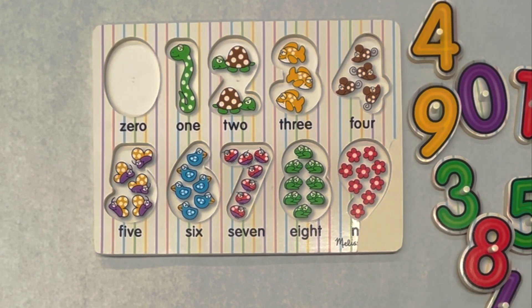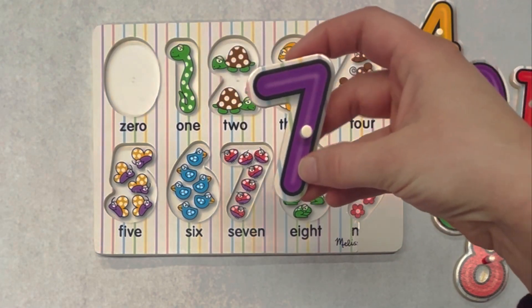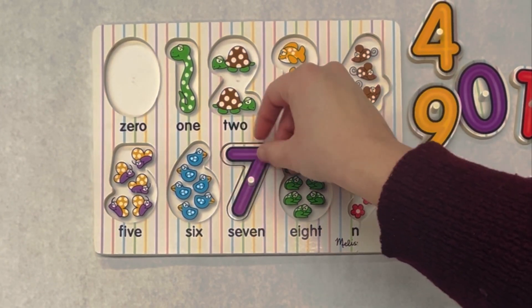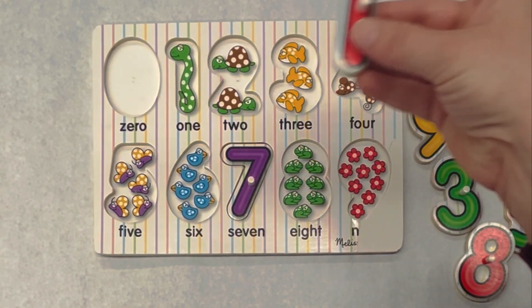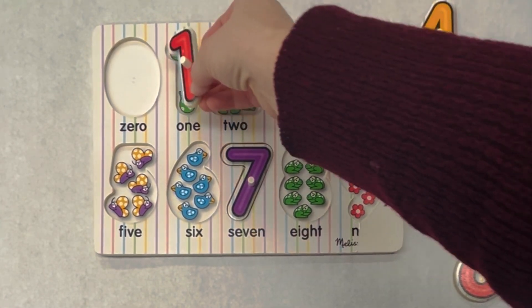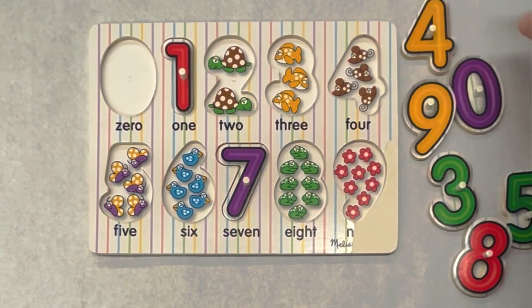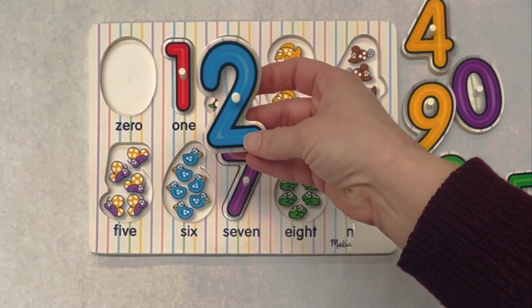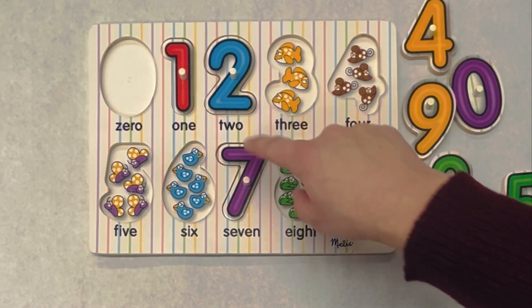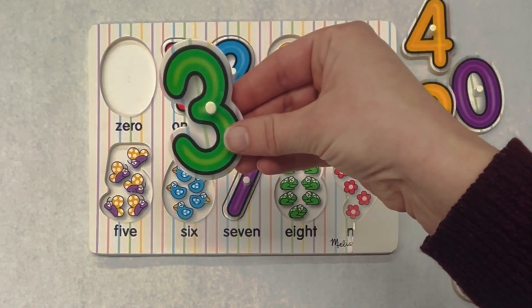Nine. Can you help me put the numbers back? What number is this? Seven. And where does seven go? Right here. Seven. This is the number one. Where did one go? That's right, there's one snake. This is the number two. And where did two go? Two. What's next? Three. Where's the number three? Here it is.